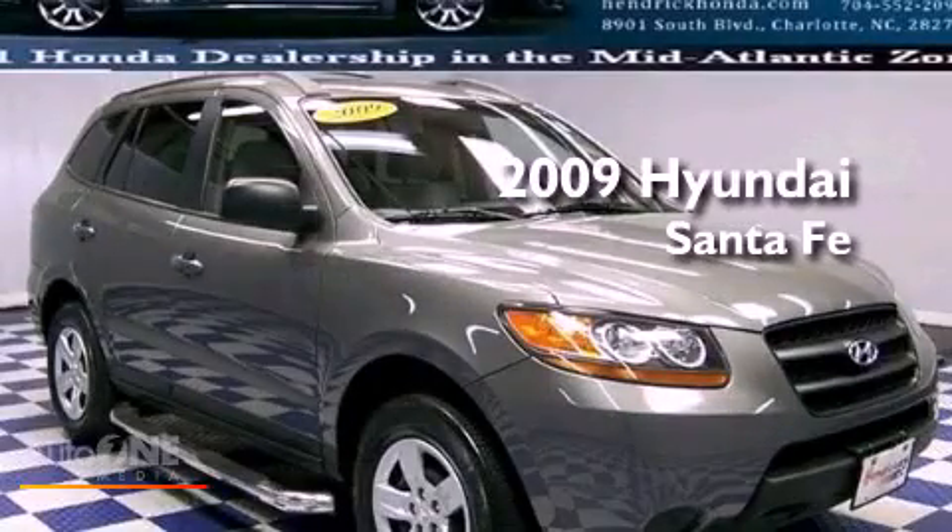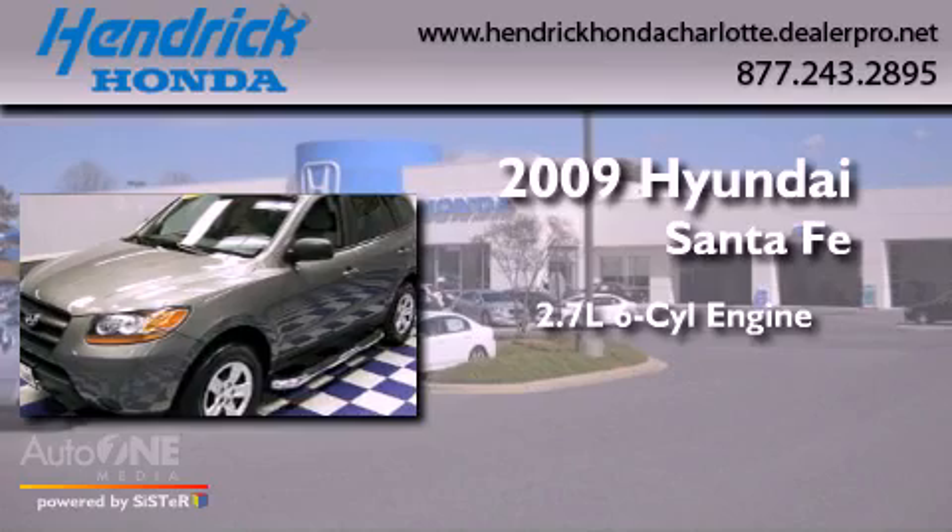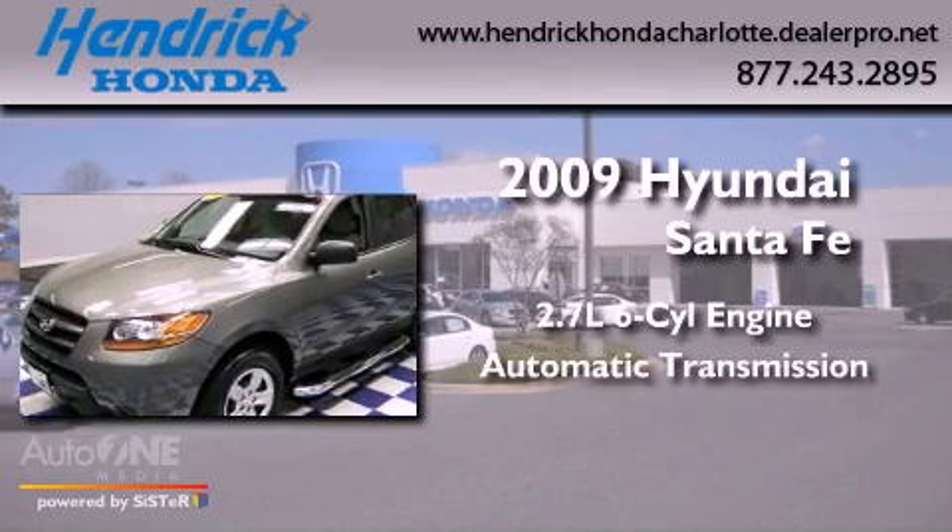This is a 2009 Hyundai Santa Fe. It features a 2.7-liter six-cylinder engine and an automatic transmission.